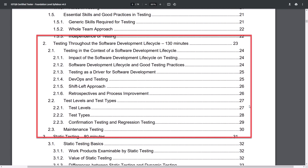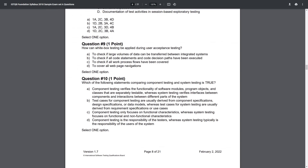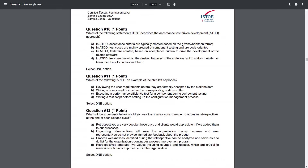The same applies to Chapter 2, Testing Throughout the Software Development Life Cycle. Most of it hasn't changed, so there are a lot of questions related to test levels, test types, and SDLC topics — and lots of examples in the old and new exam samples. But unlike Chapter 1, several new topics were added to Chapter 2: Testing as a Driver for Software Development, DevOps and Testing, Shift-Left Approach, and Retrospectives and Process Improvement. Each of them had a question on the exam. Although it is only two new pages in the syllabus, at least three questions from the exam were on new topics.